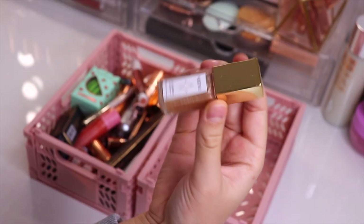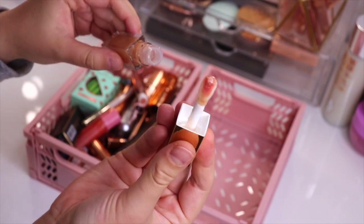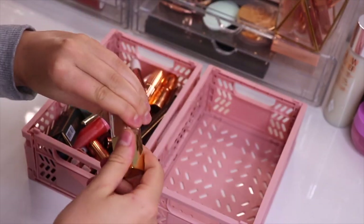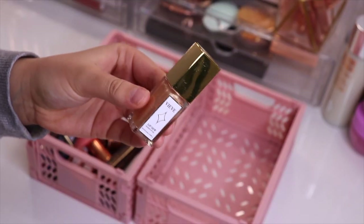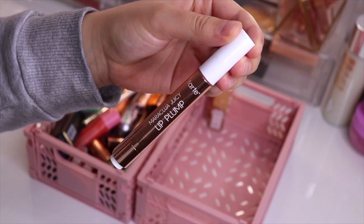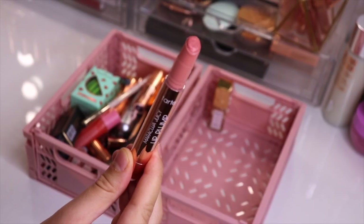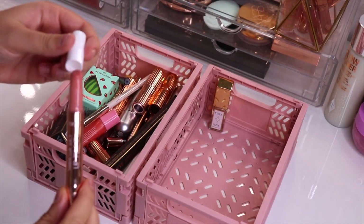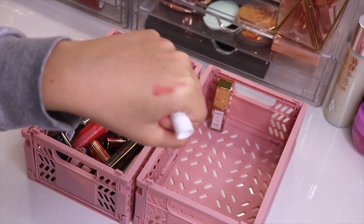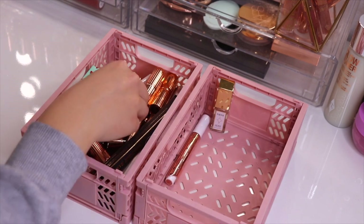I'm definitely keeping the Vive Lip Dew. This is such a nice lip oil — it comes with this huge applicator. It's a bit stained from my lipstick but I really enjoy wearing this. This used to be in my work makeup bag as well and I need to put it back because I just love having a lip oil on hand, so this one is definitely going to be staying. I'm also going to be keeping the Tarte Maracuja Juicy Lip Plump in the shade White Peach. I just recently bought this on vacation so I definitely want to keep it. It's just a really sheer, pinky lip shade and even though I'm not the biggest fan of plumping lip products, this one feels really nice.